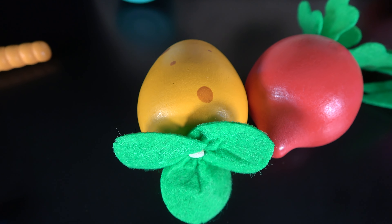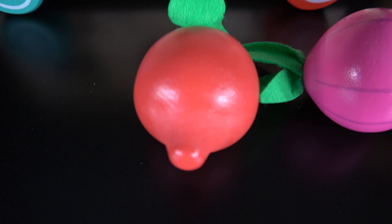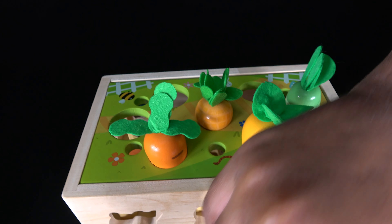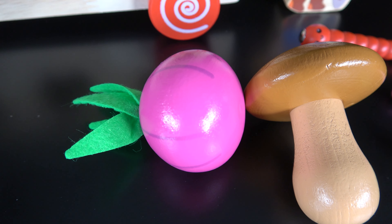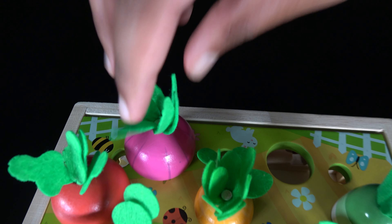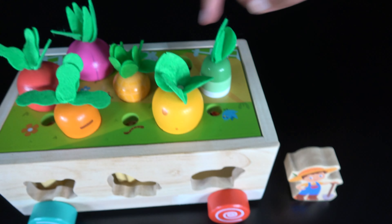Potato. The potato will go right here. Beetroot. The beetroot will go right here. Onion. The onion will go here. The mushroom. The mushroom will go right here.